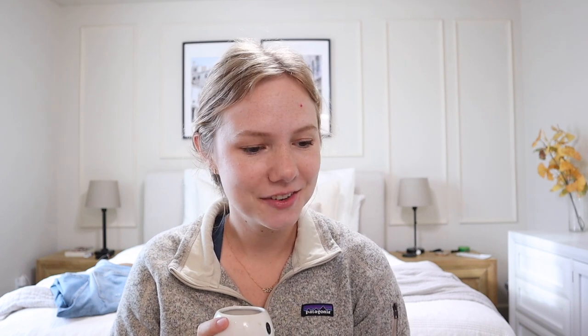Hey friends, welcome back to my channel. Today's video is a little bit different. I don't think in my almost three, three and a half years doing YouTube I've never made a favorites video like this. I've done household favorites like Amazon organizing stuff — I'll link those here — but I've never done just my general favorites. So welcome to things I didn't declutter. I declutter a lot on this channel. I do homemaking but a lot of decluttering and organizing.